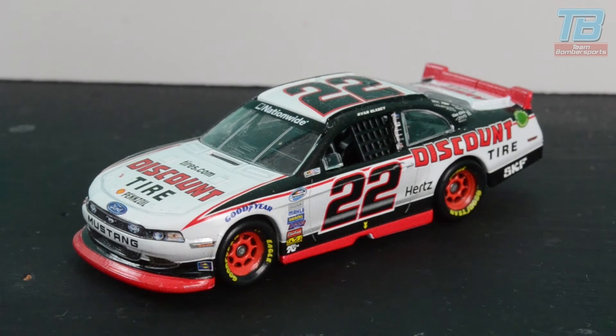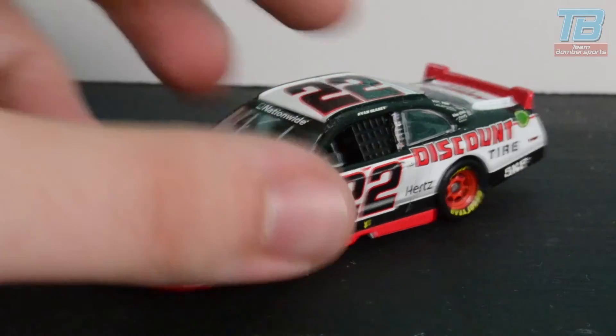The Mustang certainly looks very good this season. The Discount Tire number 22 scheme hasn't really changed — I had a model of it in 2010 when Brad Keselowski was just a mere nipper. It was when they were running Dodges and the scheme is essentially the same as it ever was. So it's kind of red, black, mostly white. Fairly simple scheme. Let's take a spin round.